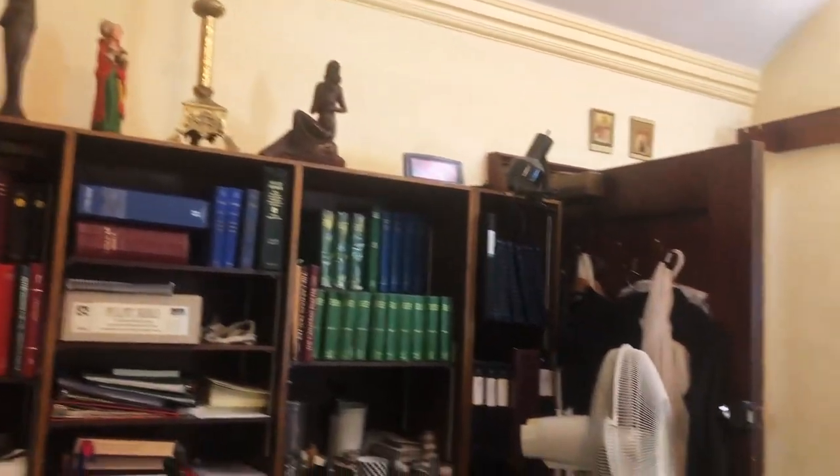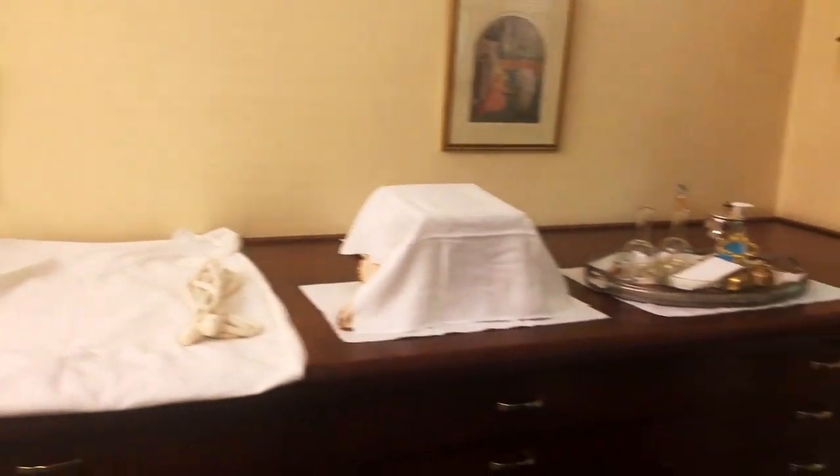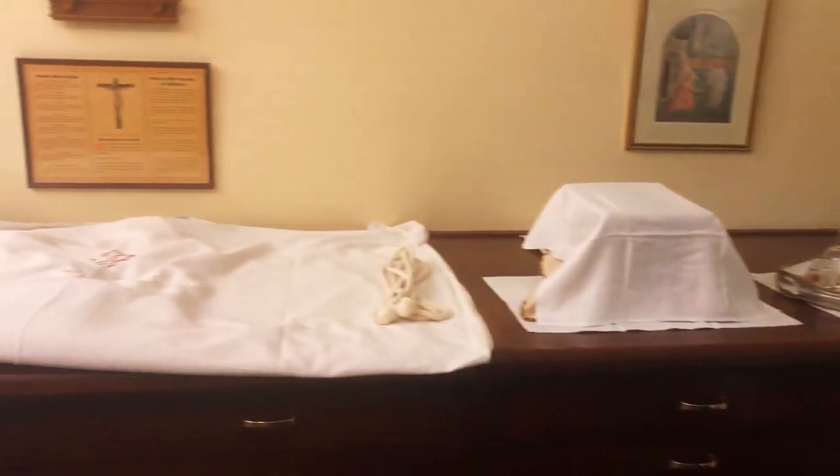Right now I'm in what we call the vestry, and this is actually part of the very original part of the building. This was built in 1888, and the vestry is the place where the clergy and the servers vest and prepare for services, for masses and other services.